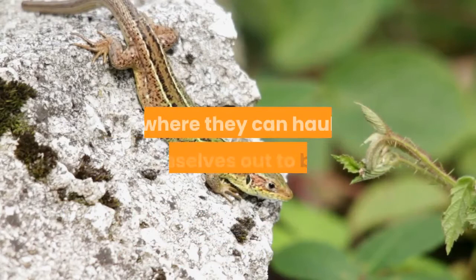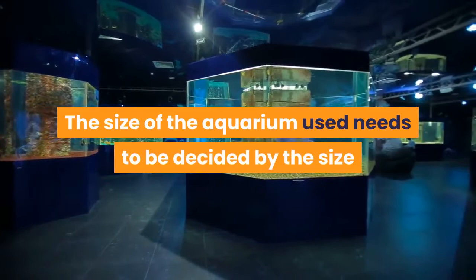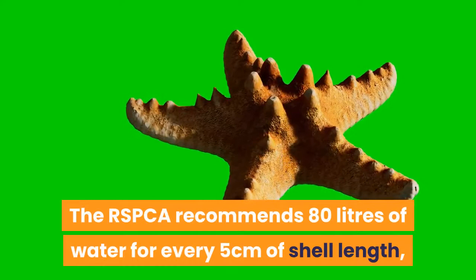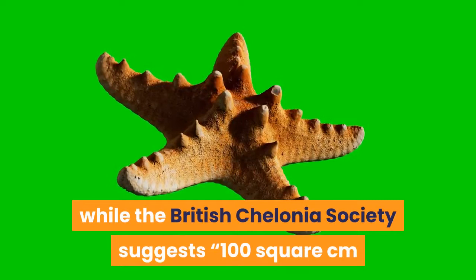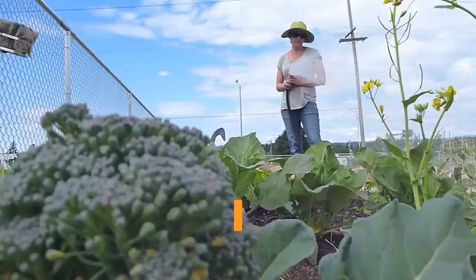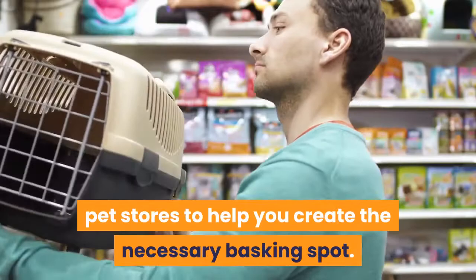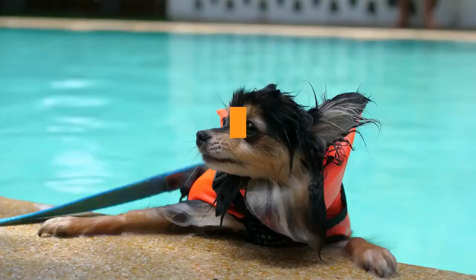The size of the aquarium used needs to be decided by the size and number of terrapins being kept. The RSPCA recommends 80 liters of water for every 5 centimeters of shell length, while the British Chelonia Society suggests 100 square centimeters of water surface area for each centimeter of shell length. In reality, even hatchlings should be provided with a cage no smaller than 60 by 30 centimeters, while adults will require a tank several times this size. Buying a terrapin tank is therefore not a cheap exercise. A number of accessories are available, including floating terrapin islands or ramps, which allow your pet to leave the water when they desire.